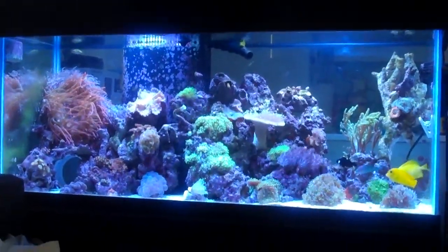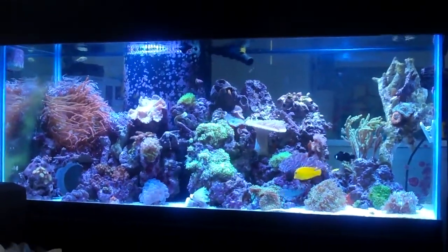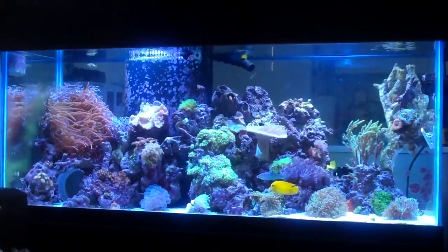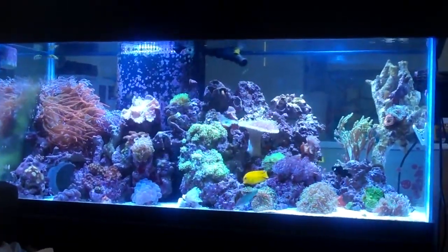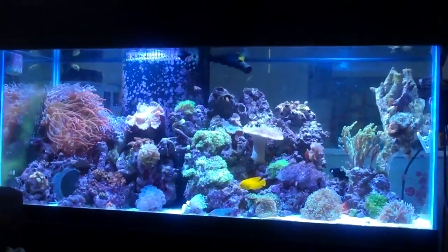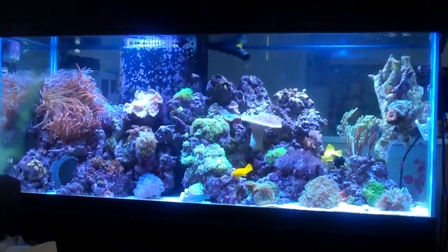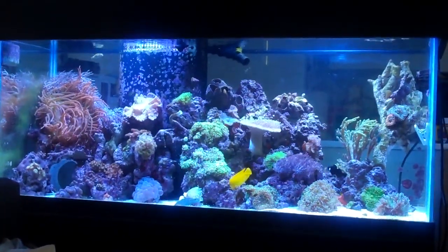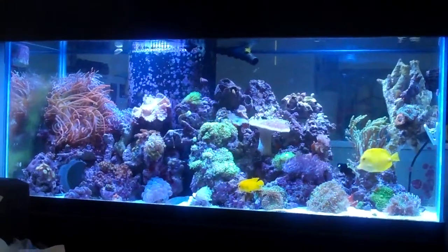It was just me being lazy — it's completely my fault — but I didn't keep up with water changes, and my nitrates skyrocketed. Fortunately, my tank is full of softies and LPS, so it did not seem to bother anything in my tank other than the two little Monty caps that I had, that were about quarter-sized. Fortunately, my friend gave them to me, so I didn't lose any money on that.